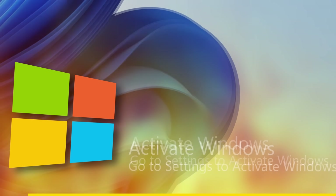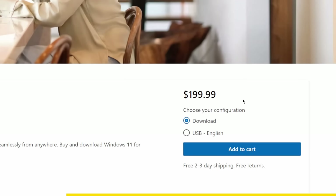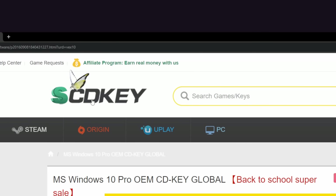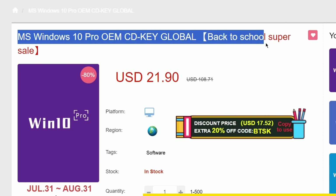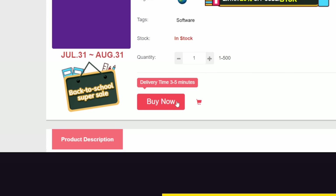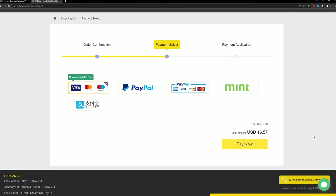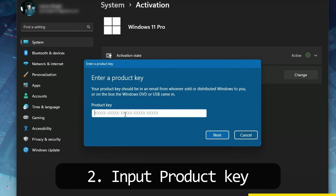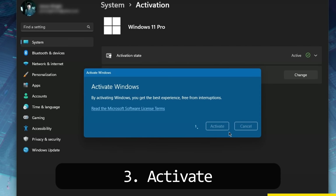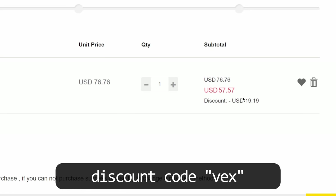Microsoft wants to charge $200 for Windows 11, so our only hope is a CD key. With SCD Keys, you can get Windows 10 Pro for a low price and upgrade it for free to Windows 11. Use code VEX for an extra 25% off — you'll be emailed your code. All their codes come from OEM manufacturers and are completely safe.